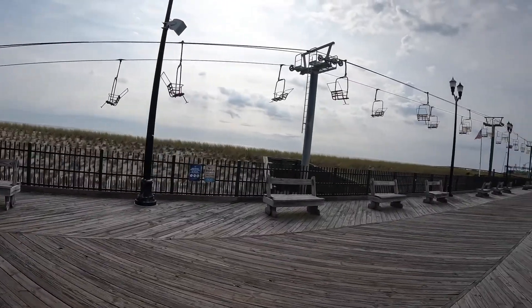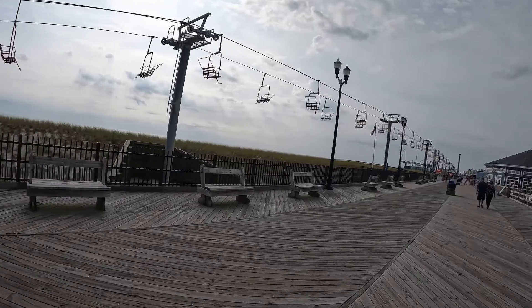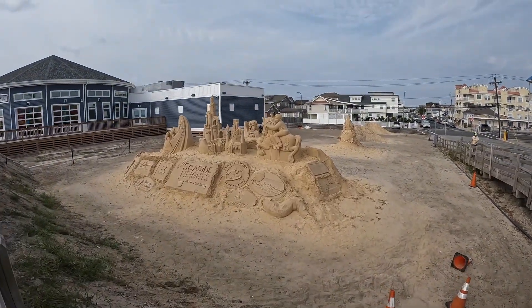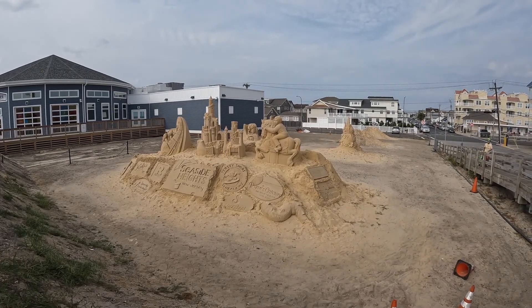How fun does the sky lift look? I really want to ride this later. Look at these crazy sand sculptures. Oh my gosh, that is awesome.